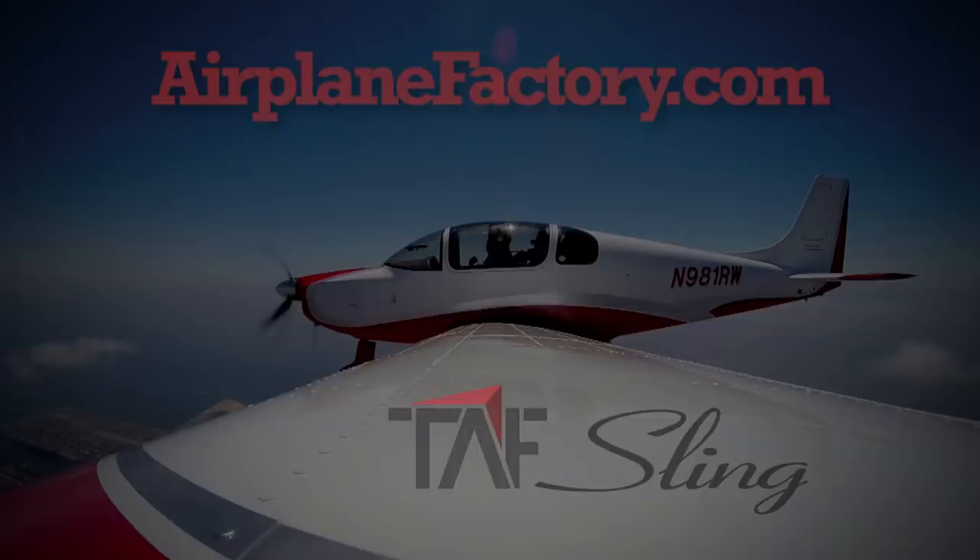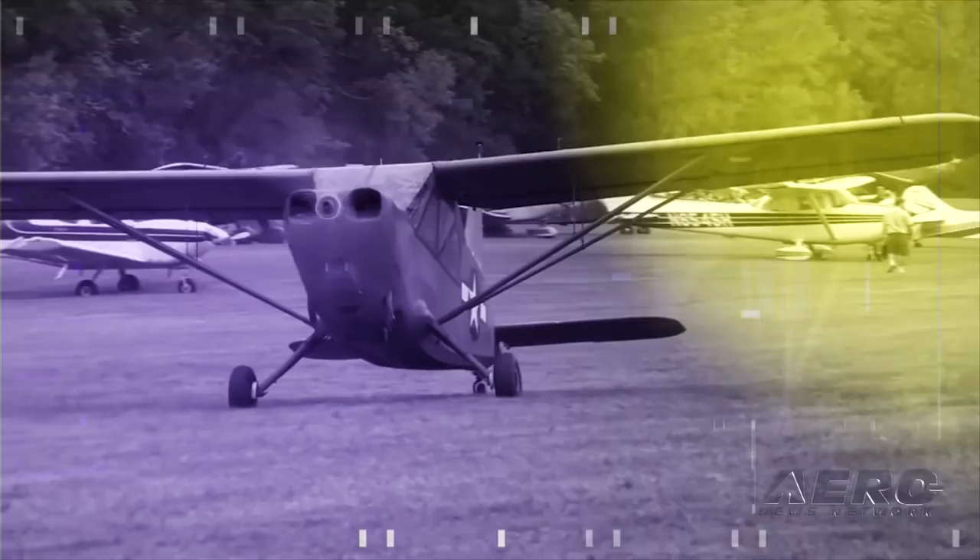Welcome back. Let's take a quick look at some of the interesting stories coming out of the aviation industry. It's time for today's trip around the patch.